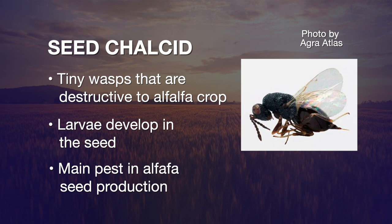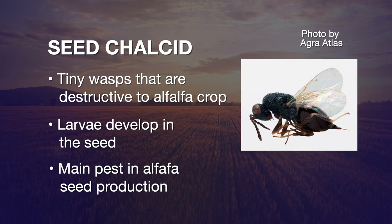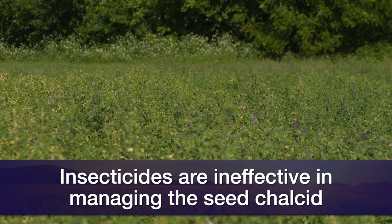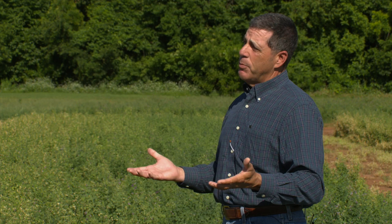Its activity begins in May and June, and it builds in population throughout the summer, with its peak time being in about late August through September. The problem with this pest is it actually lays its eggs in the seed pods, and it does its damage from the inside out, so that makes our chemical applications pretty ineffective and we just can't really control it any other way.